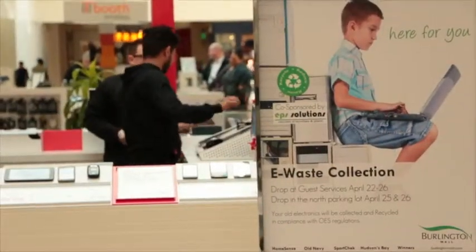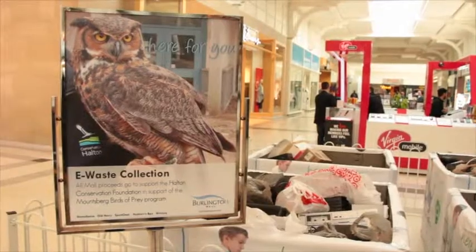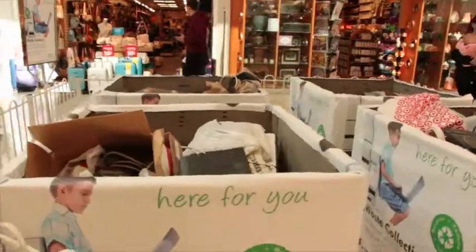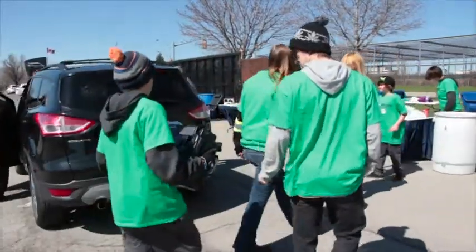With the help of EPS Solutions, Burlington Mall conducted an e-waste drive for Earth Day, collecting all e-waste and different materials that could be diverted from the landfill. EPS Solutions is part of the Ontario Electronic Stewardship, which is a program that pulls everything out of the waste stream and puts it back into recycled material.